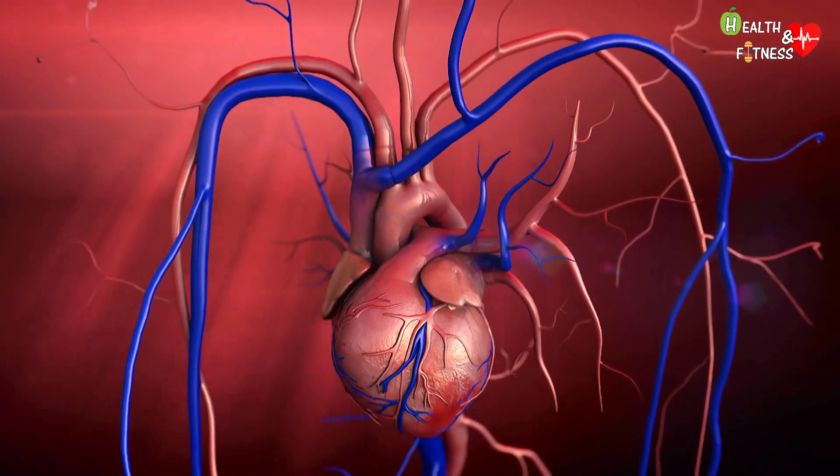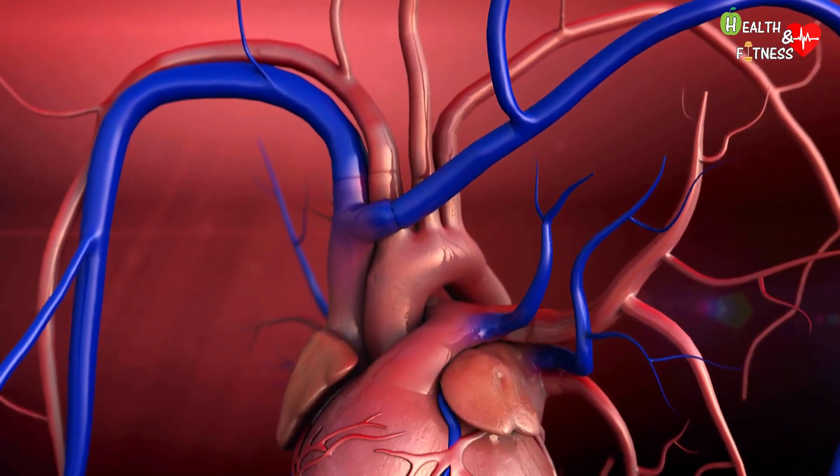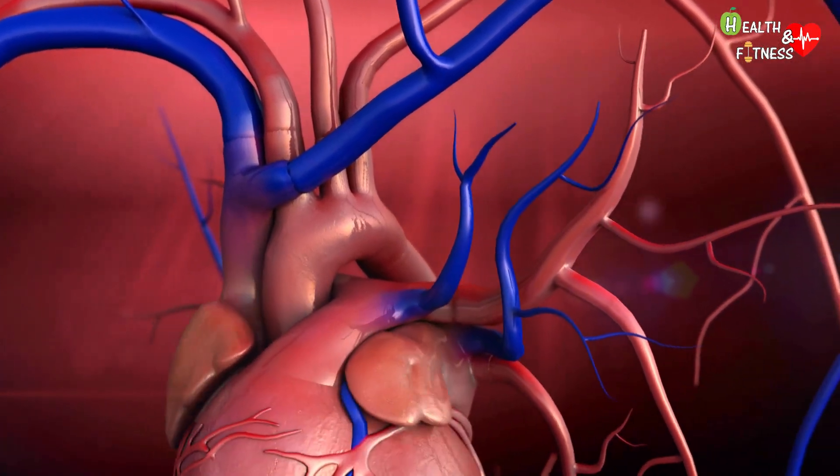Arteries, veins, and capillaries are three different types of blood vessels which have the task of transporting blood throughout the body under the pressure of the heart, the engine of the cardiovascular system, and of our life.